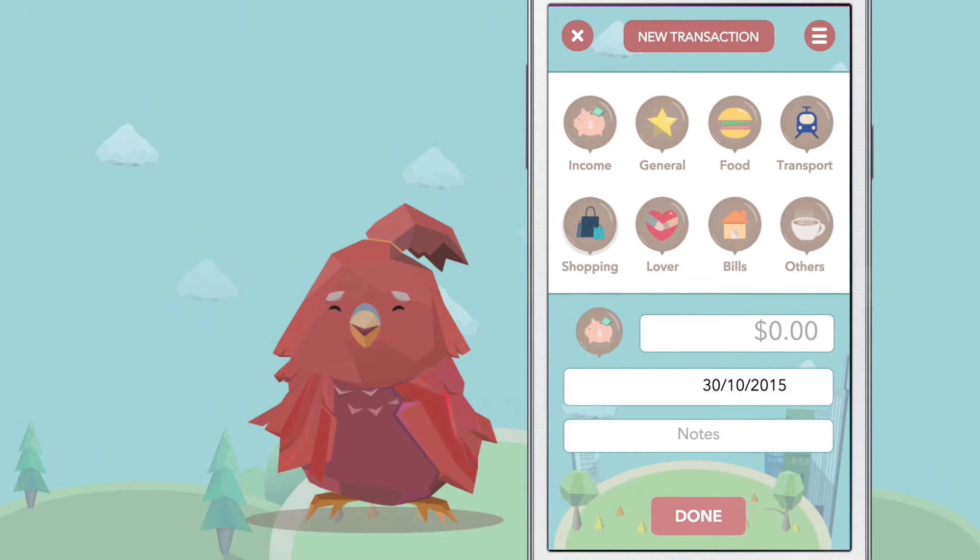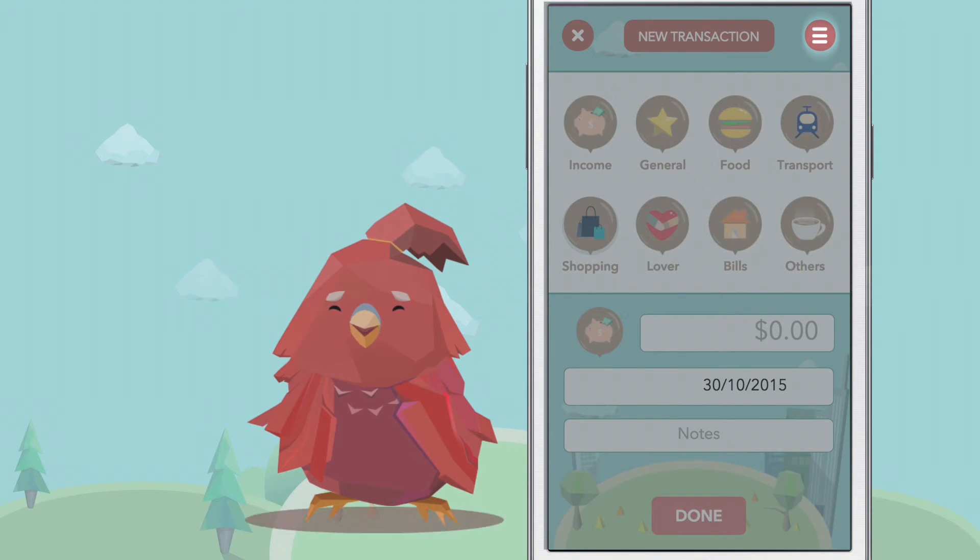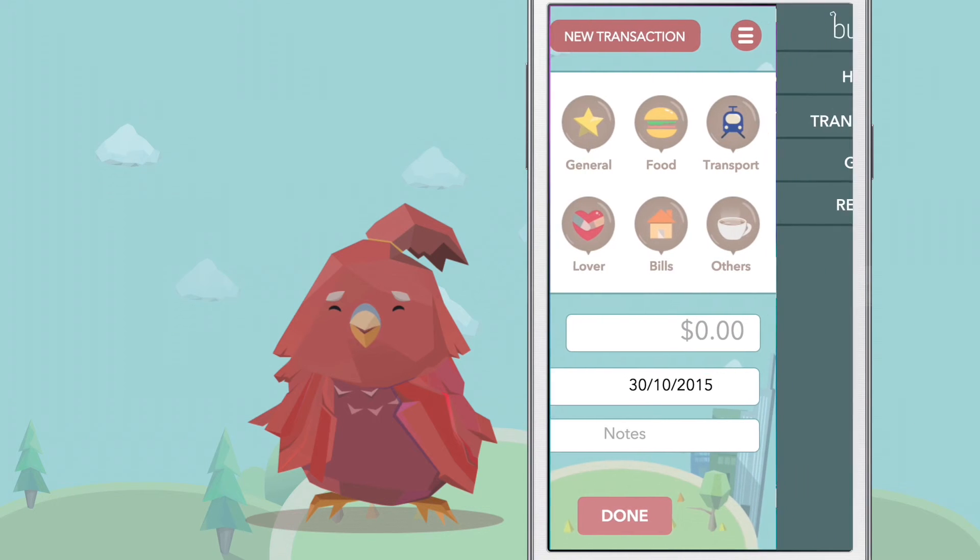Organise your transactions by category and add notes. If you get lost, use the menu bar here to navigate between screens in case you don't feel like swiping.